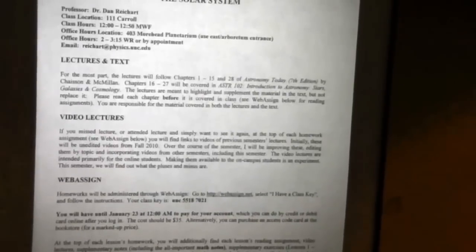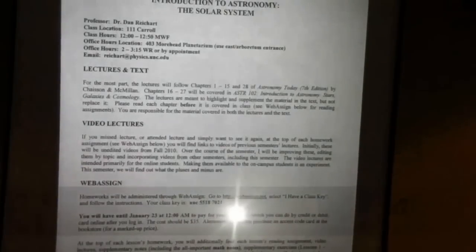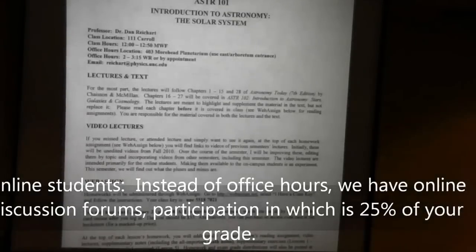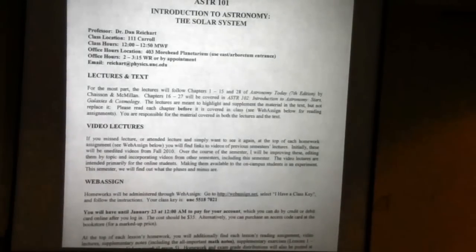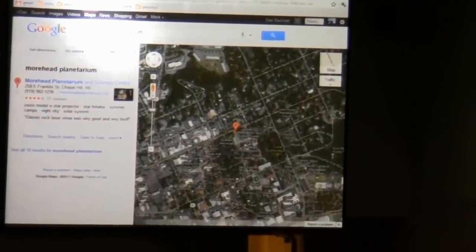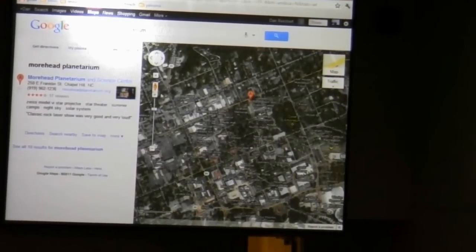Starting at the top: I'm Dan Reichert. You obviously found the right classroom and the right class time. Office hours will be over at Moorhead Planetarium — not Moorhead Laboratory, that's a different building. This is down on Franklin Street. Most of you are probably familiar with the planetarium. Here's the map — it's right on Franklin Street, and here's McCorkle Place, and the planetarium's over here on Franklin Street.